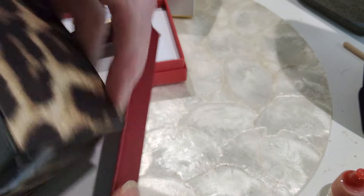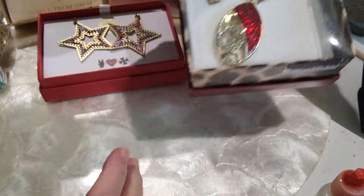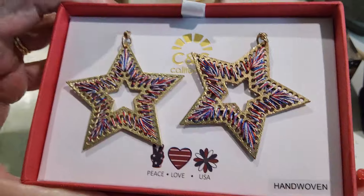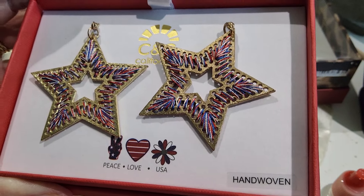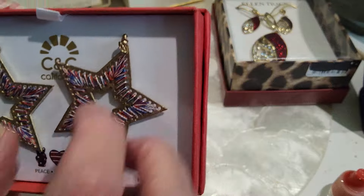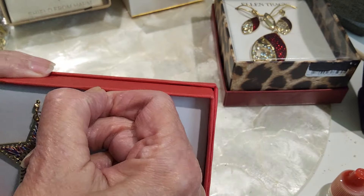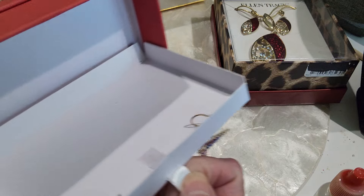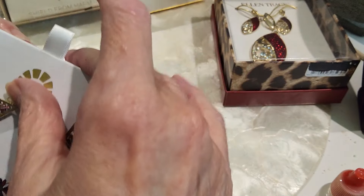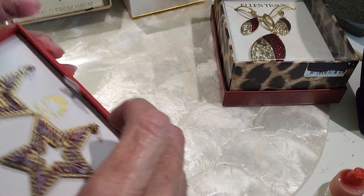We'll do this one for $10 — very pretty red. We have some star red, white, and blue handmade-in-the-USA earrings. They are wire earrings. I can show you the backs — this box is in very good shape too. We're going to do these for $5.